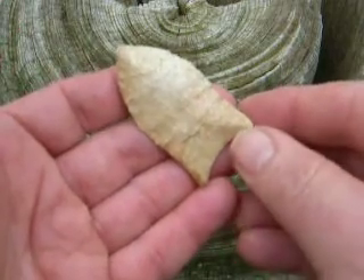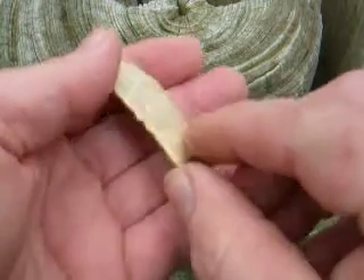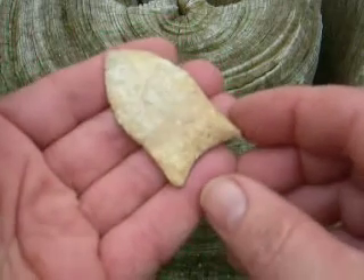Here's another little Clovis. It's two and a quarter inches long. It's from Seminole County, Georgia. It was found in a field.